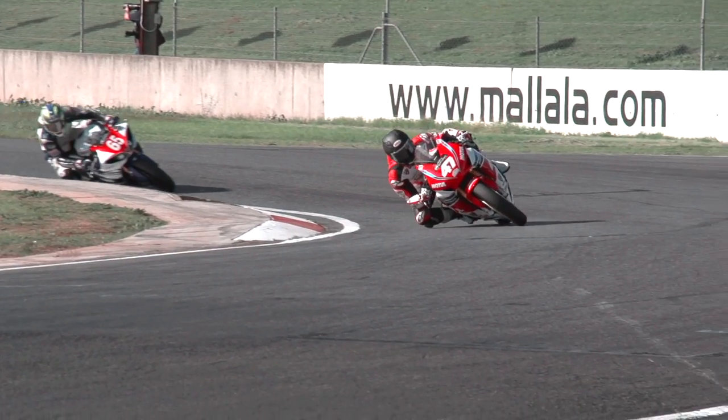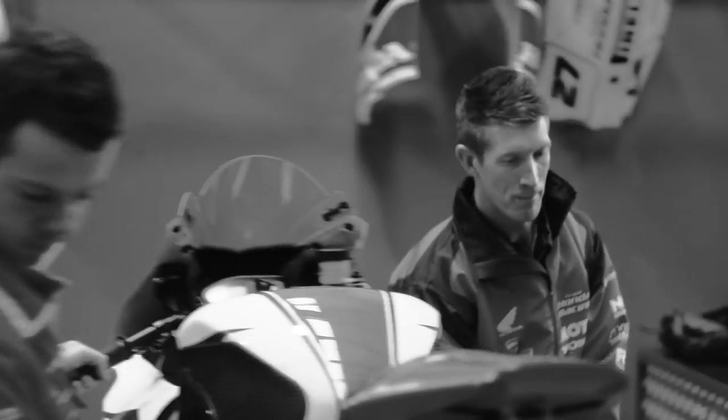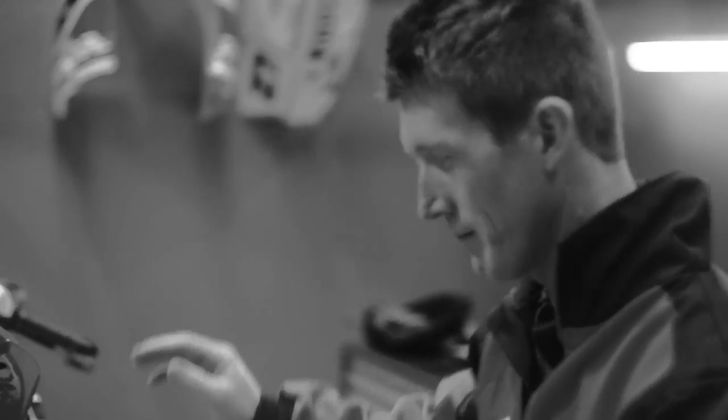The Honda CBR 1000 SP is a brand new model for 2014. It's lighter, faster, has better handling with Öhlins front forks and Öhlins rear shock, as well as Brembo brakes to help you stop.